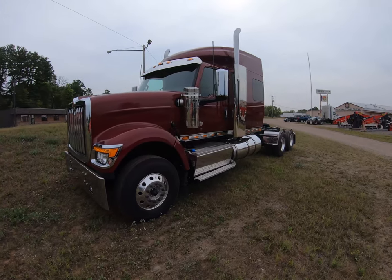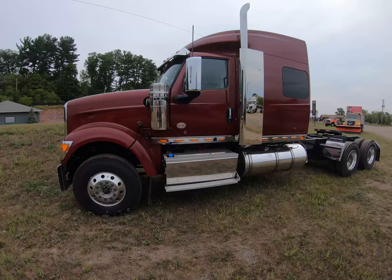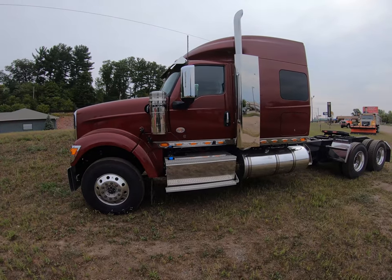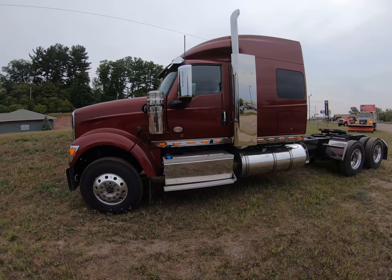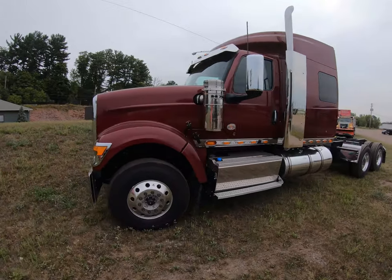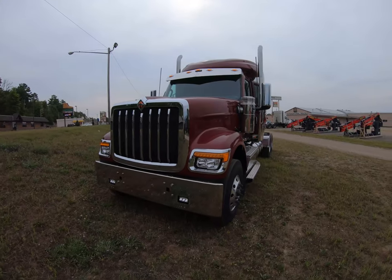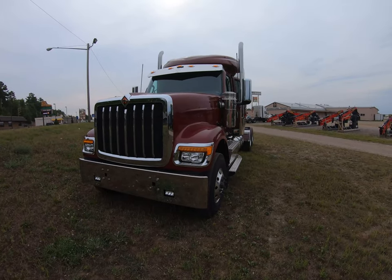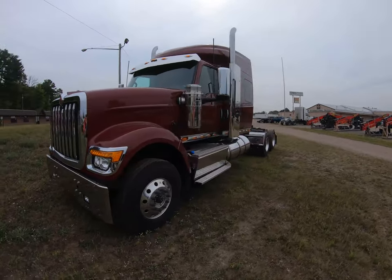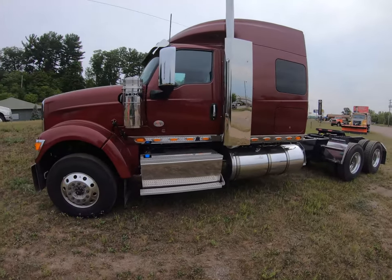How's it going folks, Caden from Packer City and UP International Trucks, located in Green Bay, Appleton, Shawano, Iron Mountain, and Escanaba. Today I'm gonna give you a little walk-around of this beautiful 2022 HX 520 6x4 sleeper cab truck.